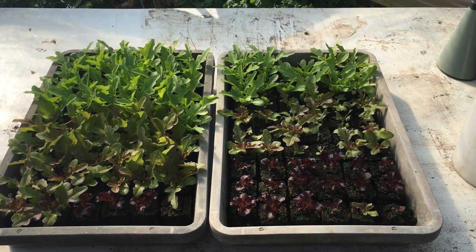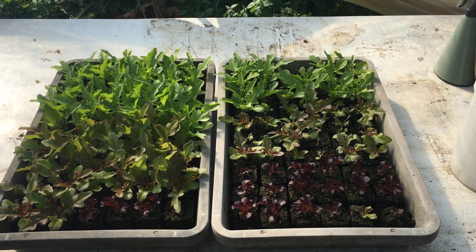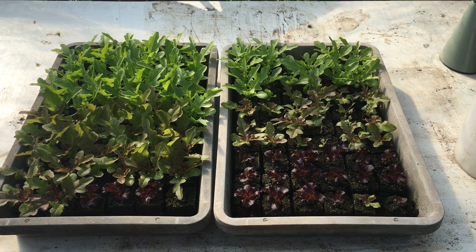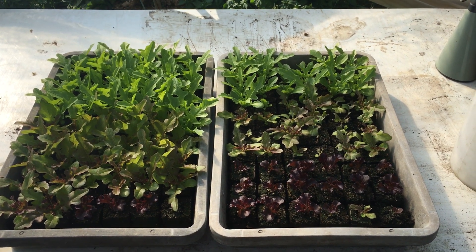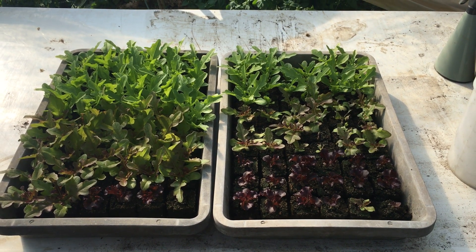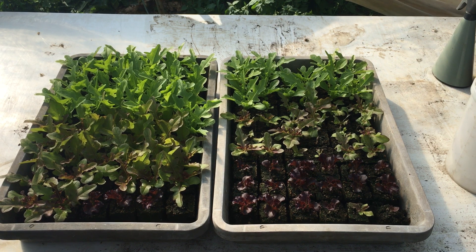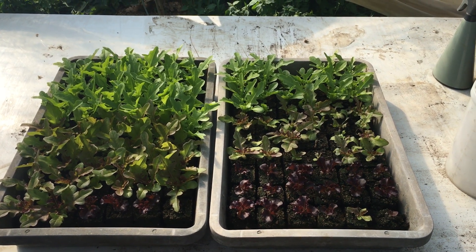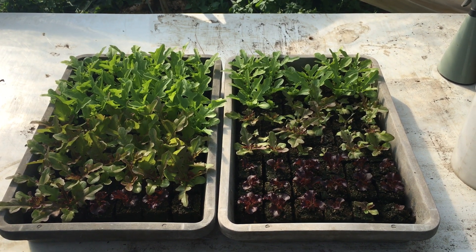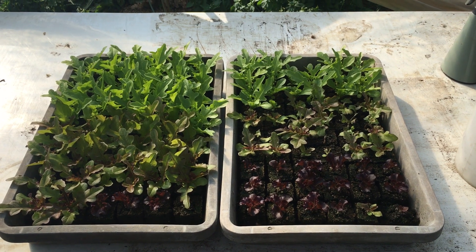I believe today is the 20th of July — these plants were seeded on the 28th of June, so that's about three weeks ago. In the group of plants on the left, they were sprayed with wood vinegar as a foliar spray at a 0.05% concentration, and you can see the result: the growth of the plants on the left is significantly more robust.